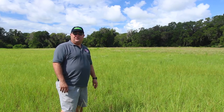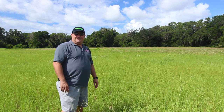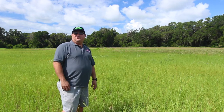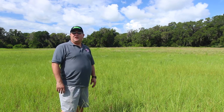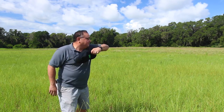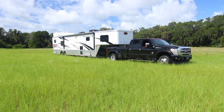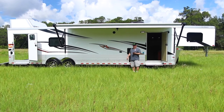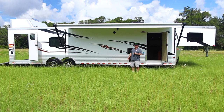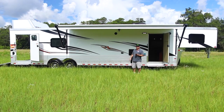Hello, Toy Hauler aficionados. This is Mike from Modern Muscle Cars in Ocala Trailers, standing here in the field of dreams. Let's see what I can pull out of my hat. So here we have it — our brand new 2018 40-foot Sundowner trailer with an 18-foot garage and a spacious living quarter.